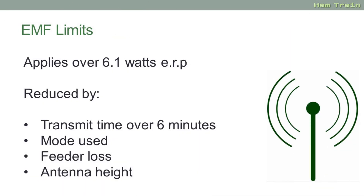At Foundation you're limited to 10 watts and the new ruling only affects transmissions over 6.1 watts ERP. But there are several factors that mean at Foundation you're not likely to exceed that limit. For a start the calculations are done over a period of six minutes. Assuming you're only transmitting for half of that time and spending the other three minutes listening, then the exposure drops quite considerably. Some modes such as SSB use less power and there's also loss in the coax feeder between your transmitter and the antenna.